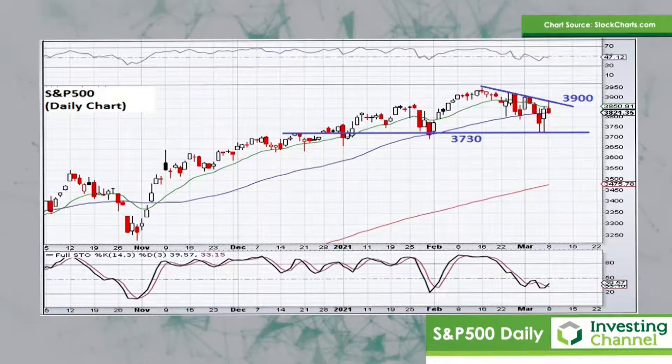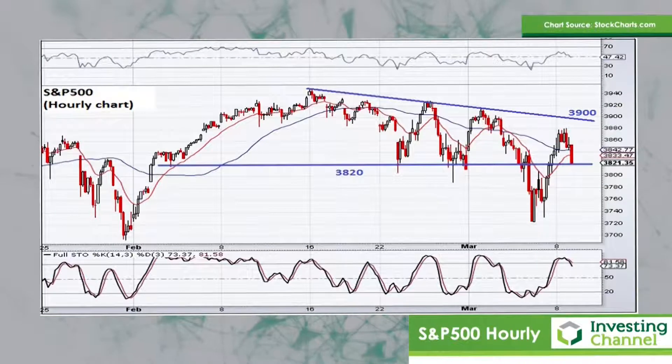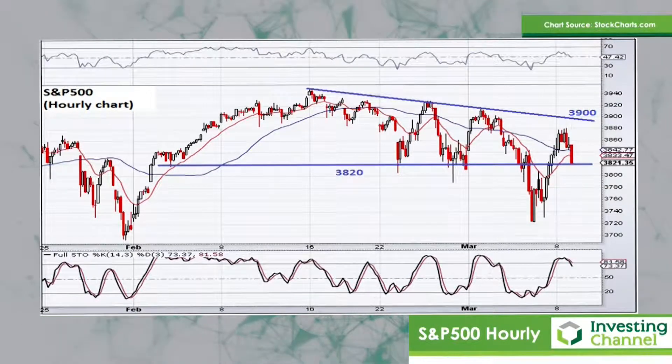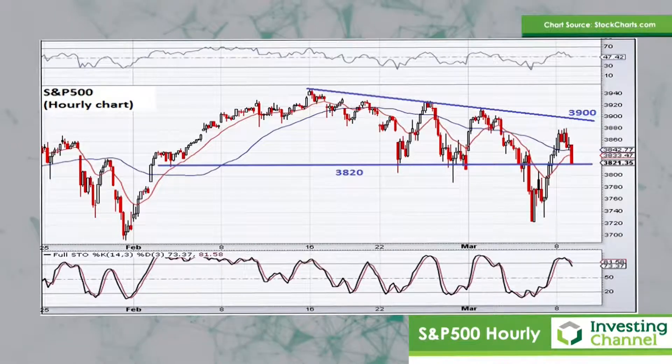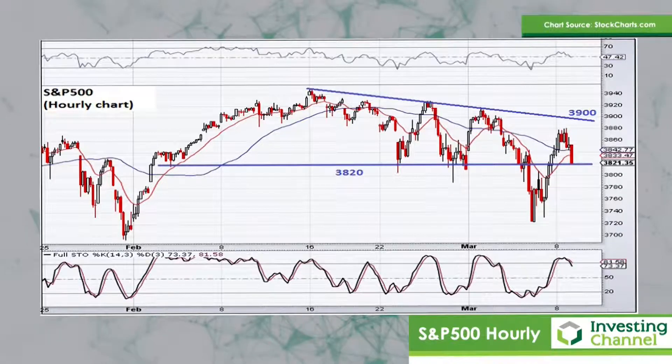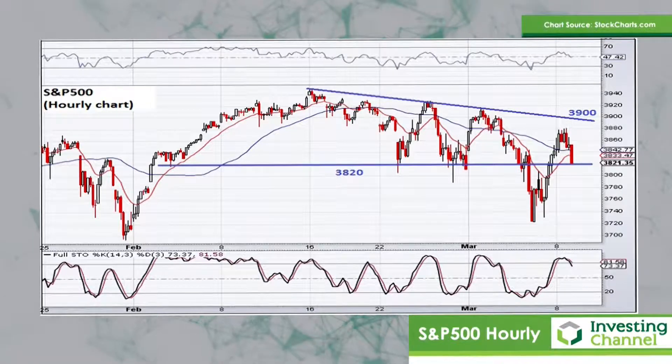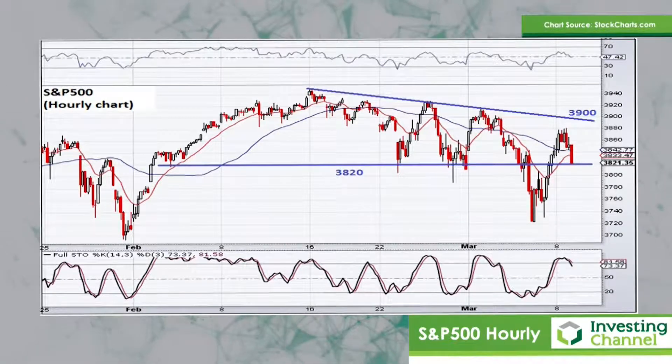If we look at the hourly chart of the S&P 500, you can see the trading activity in more detail. You can see the significance of that 3,900 resistance area that I alluded to on the previous chart. That needs to be broken to the upside if the bulls are going to stage a fight back on this market. 3,820 is quite an important interim level to monitor as well. Whilst above 3,820, there's a fair chance we can have another go up at 3,900. But if 3,820 were to break to the downside, then it's back to those previous lows that we saw last week.